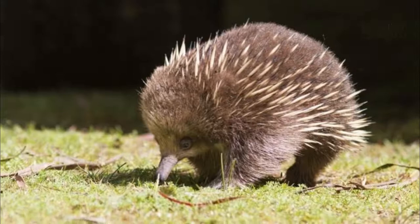Its strong claws allow it to burrow quickly with great power. As it needs to be able to survive underground, it has a significant tolerance to high levels of carbon dioxide and low levels of oxygen.